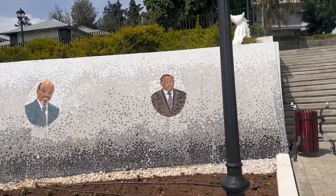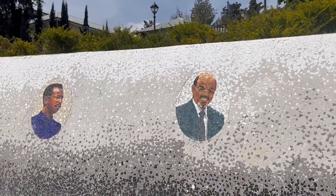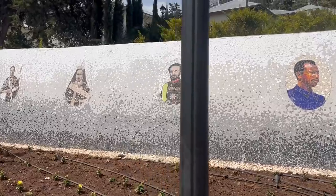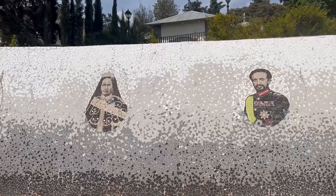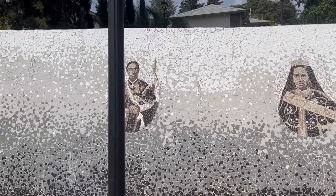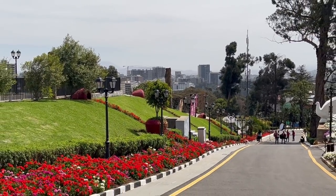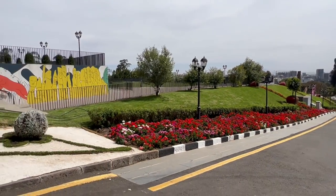They had some historically prominent figures of Ethiopia painted on the wall. I'll just say — Ethiopian historical figures are all very, very handsome. There's another great view of the city, and on camera you can't really see Addis Ababa as well as it is in real life — it looks really, really beautiful.